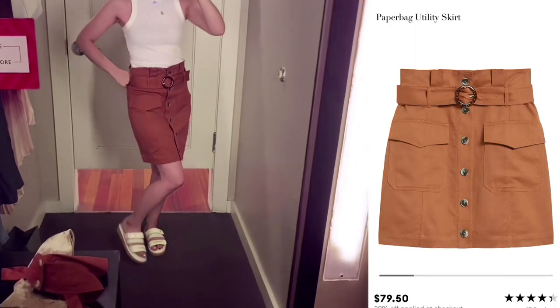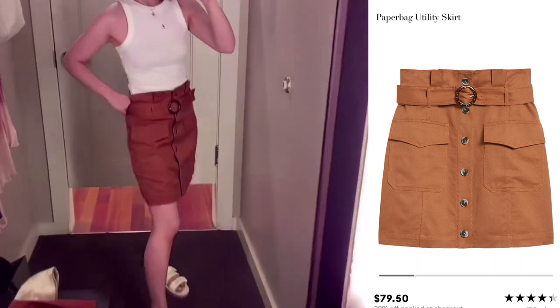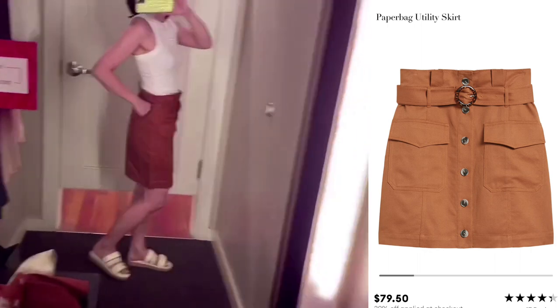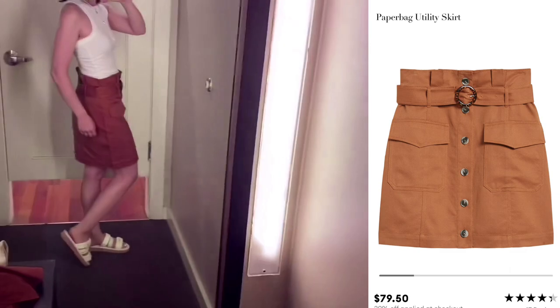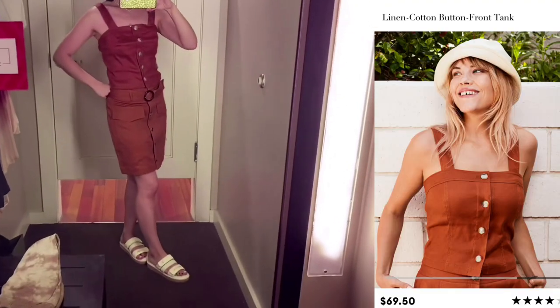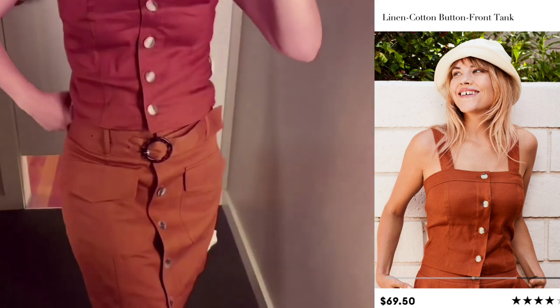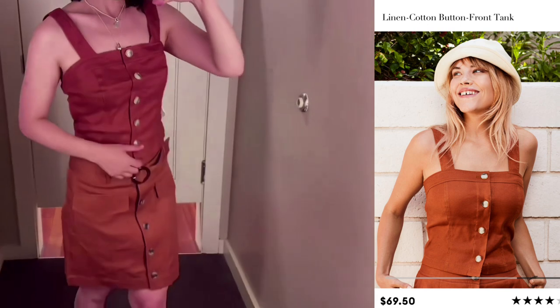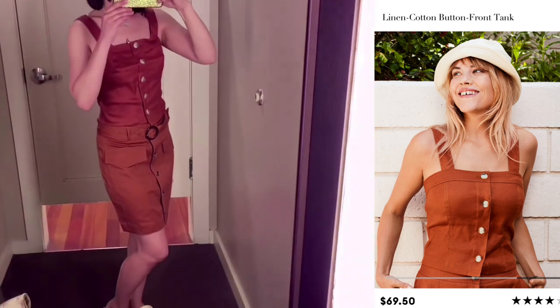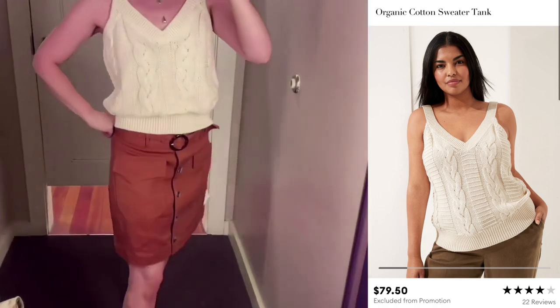I love this paperbag utility skirt — I can match it with any sleeveless top. There was a tank as a set; I don't prefer it as a set, but I tried it. I would love to match this with a sweater tank.